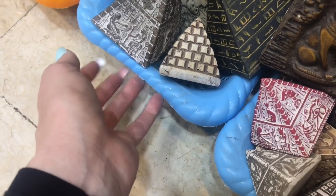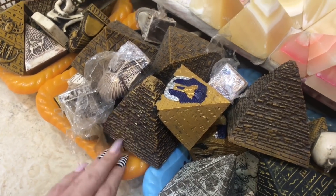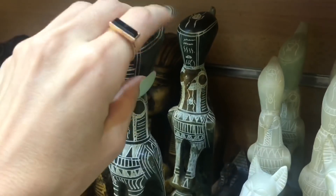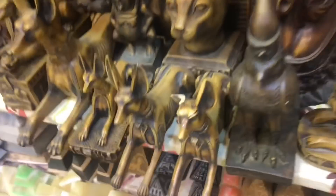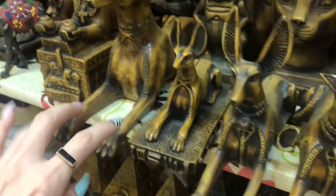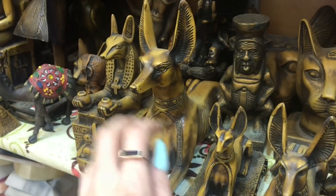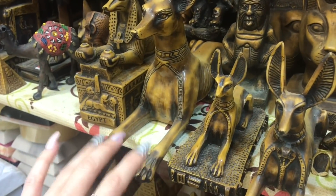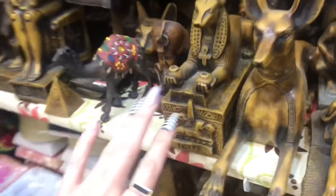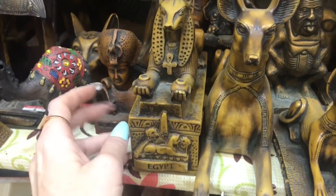I remember when I came to Egypt for the first time, I just wanted one of them, but I couldn't get just one — they had to come in their set of three. More figurines here — kind of like Egyptian dogs, in that same stance that the Sphinx is in.